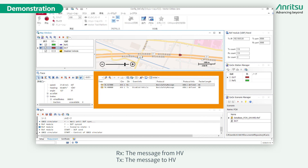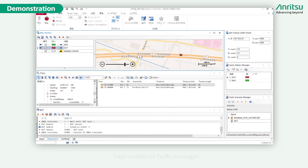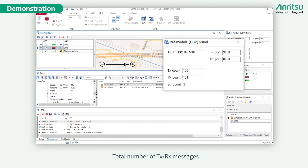The RX message is from the host vehicle (HV) and the TX message is to the host vehicle. The transmitted and received detailed messages are shown in one window, and the total number of transmitted and received messages is shown in another window.